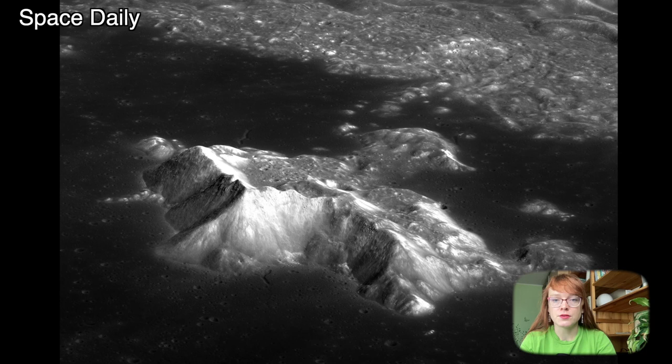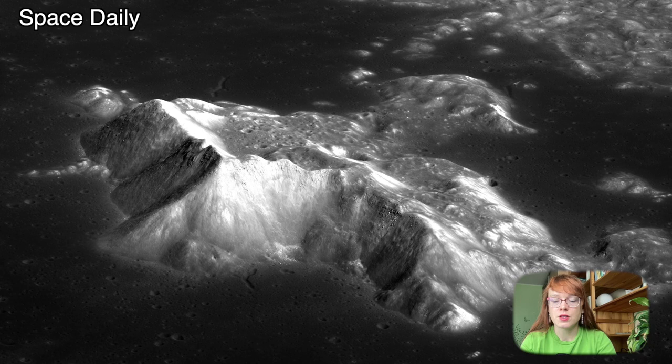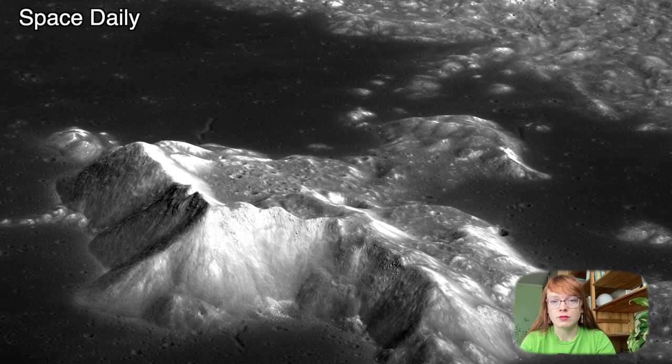One of the images shows the Tsiolkovsky Crater on the far side of the Moon. The diameter of this crater reaches 184 km. Among tens of thousands of lunar craters, Tsiolkovsky is one of the most spectacular. It has high terraces and a clear outer rampart.